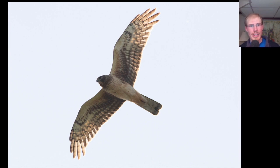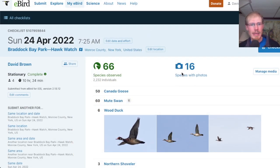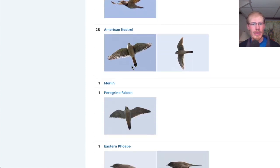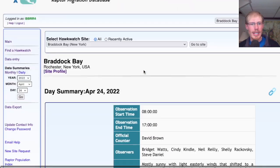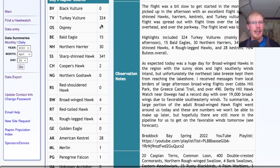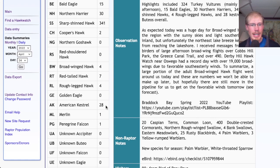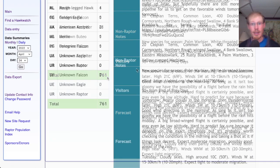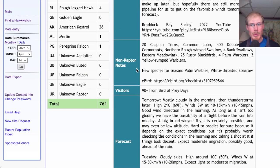And here we have a juvenile northern harrier. Here's the eBird checklist for today — a total of 66 species, so overall a decent day with a couple of first-of-years. For our migrant raptor totals: 324 turkey vultures, 4 osprey, 15 bald eagles, 30 northern harriers, 341 sharp-shinned hawks, 2 Cooper's hawks, 4 broad-winged hawks, 7 red-tailed hawks, 4 rough-legged hawks, 28 American kestrels, 1 merlin, and 1 peregrine falcon, for a total of 761 migrants. Two new species for the season: palm warbler and white-throated sparrow.